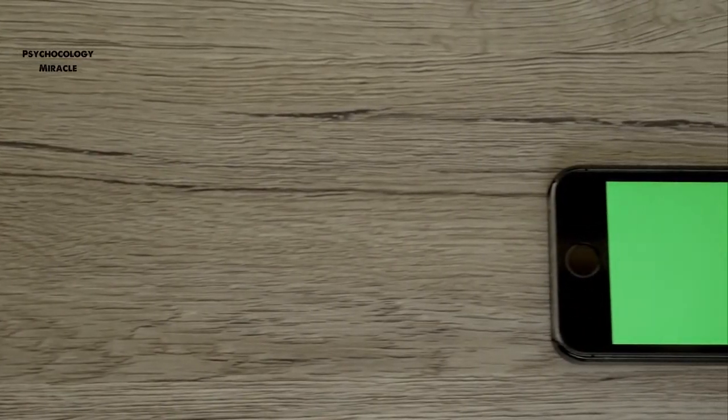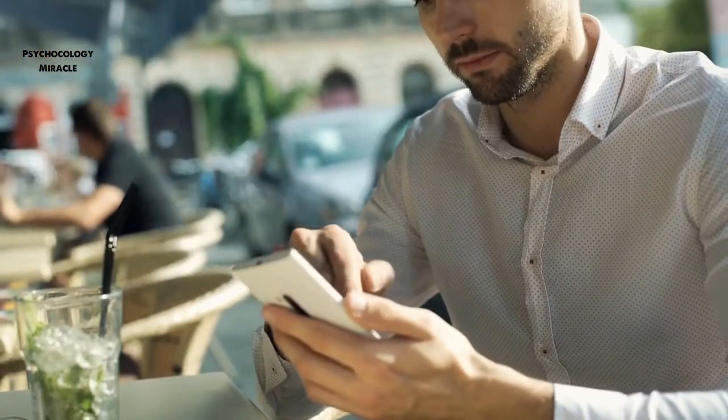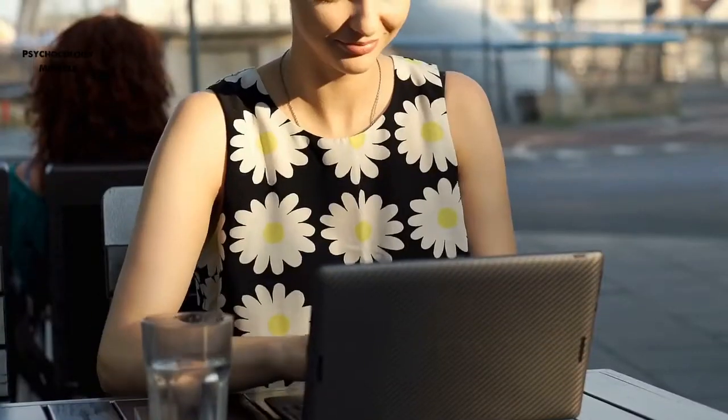However, have you ever considered how much power your smartphone consumes? Based on cell phone usage statistics, we know the answer. The answer may surprise you.